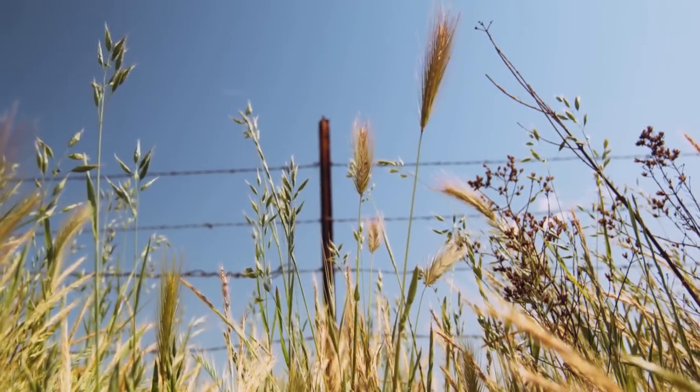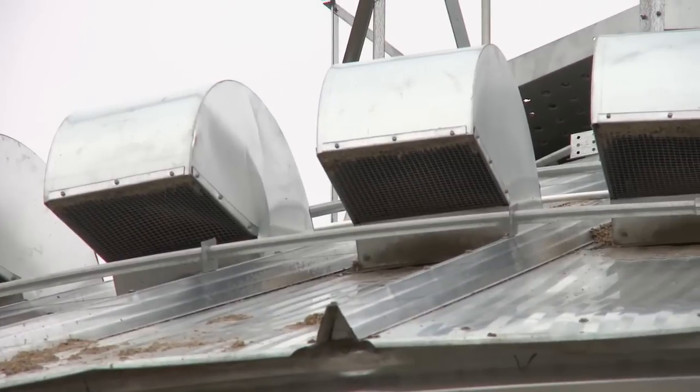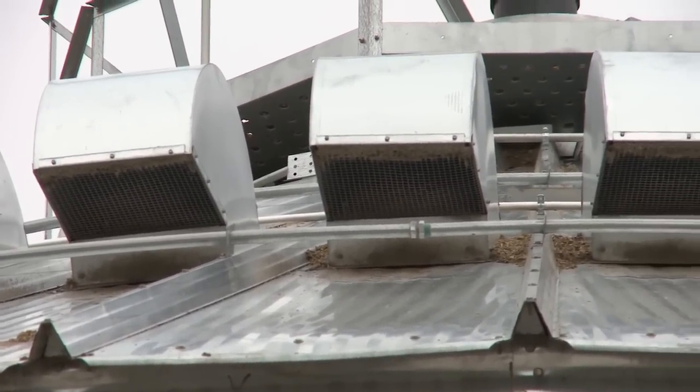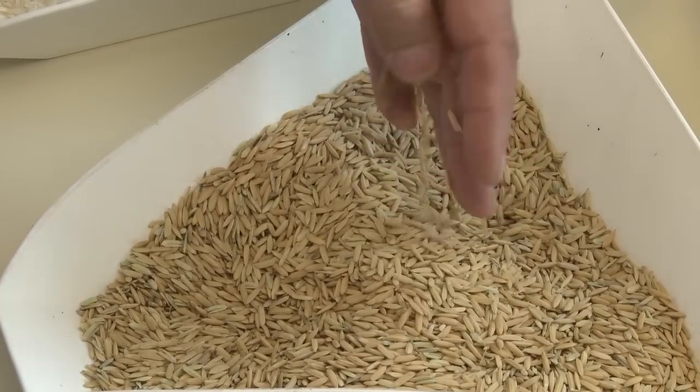Unfortunately, Mother Nature is in conflict with food demand. Because of this, technology must step in to combat unfavorable weather conditions that make drying grain naturally quite impractical for the everyday American farmer.